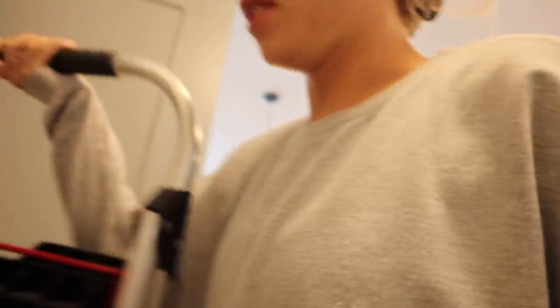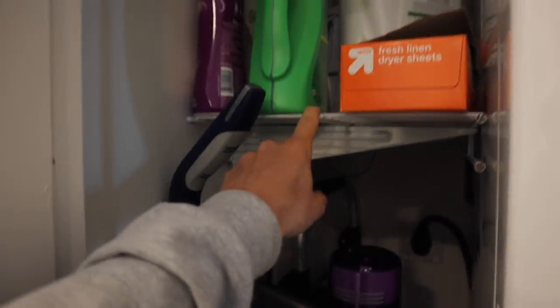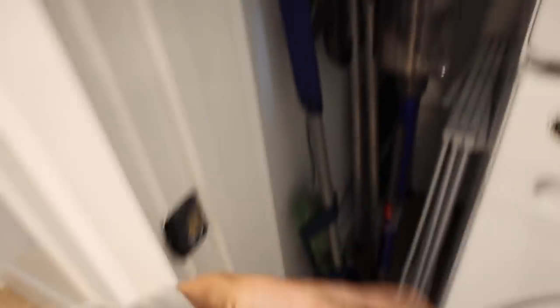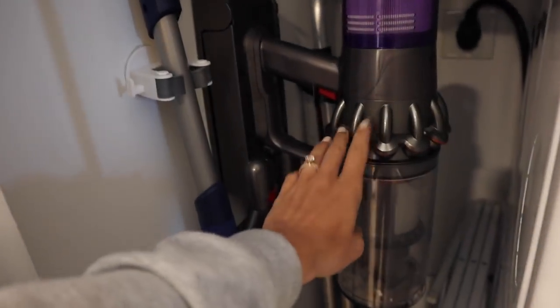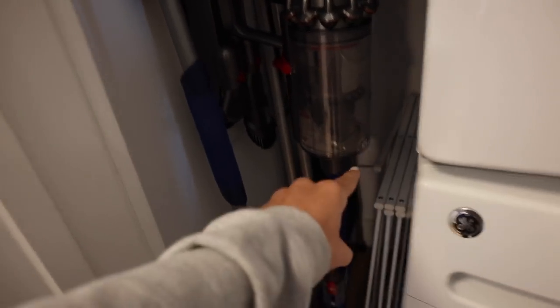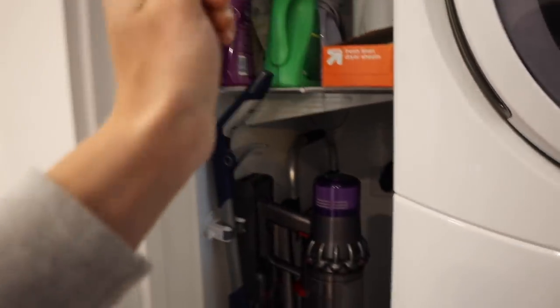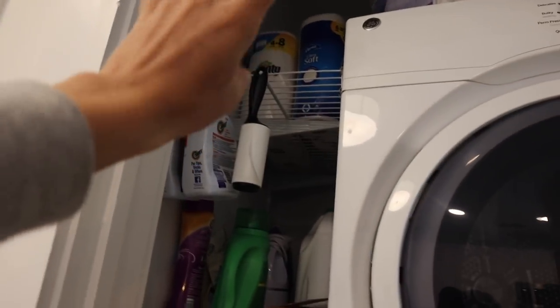I don't think I ever showed you guys our laundry room closet. Sam installed these shelves from Home Depot and now we have plenty of storage. Before we just had detergent on the ground and it was a mess. The Dyson hangs on here and charges while on the hook — the cord runs all the way back there. We hung our mop, the ladder is behind there, and our hang-drying rack fits in the corner. It's very organized — everything we need while doing laundry, plus stain remover and extra bath tissue.